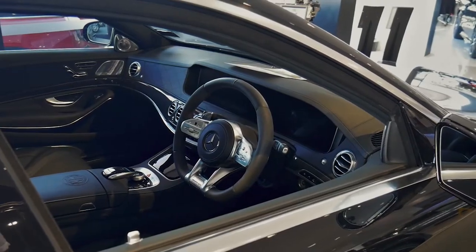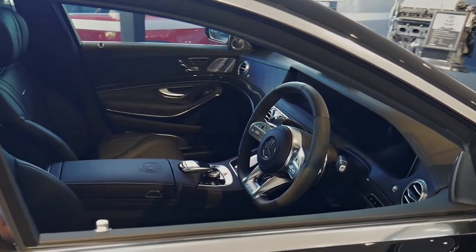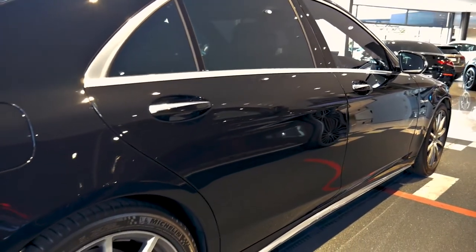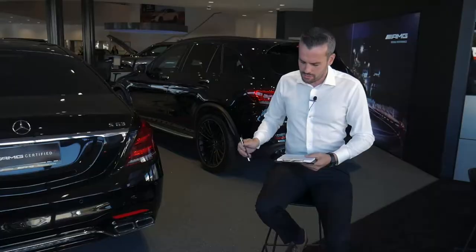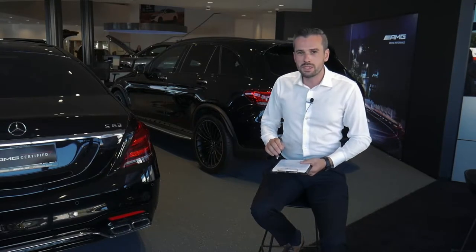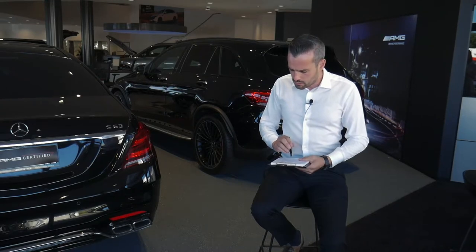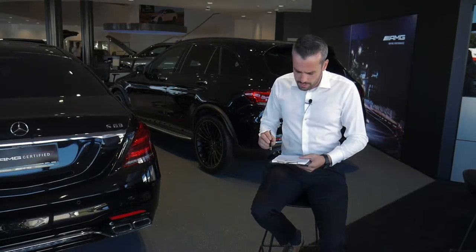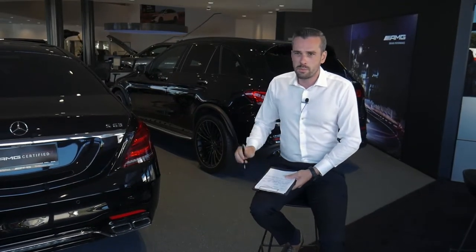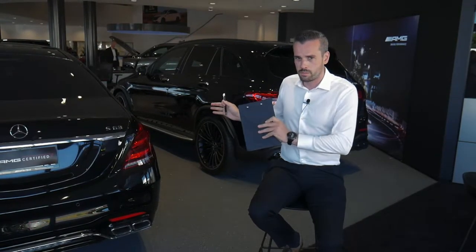I'm going to use the S-Class as a practical example, but before I do that I'm going to run through some facts and figures that are quite important, because Mercedes-Benz has been one of the pioneering manufacturers when it comes to safety. 1978 is when we first developed ABS for the modern production car alongside Bosch. The S-Class was the first vehicle to introduce the airbag in 1981, and also in our vehicles is the patented design called the safety cell — a rigid part of the vehicle.